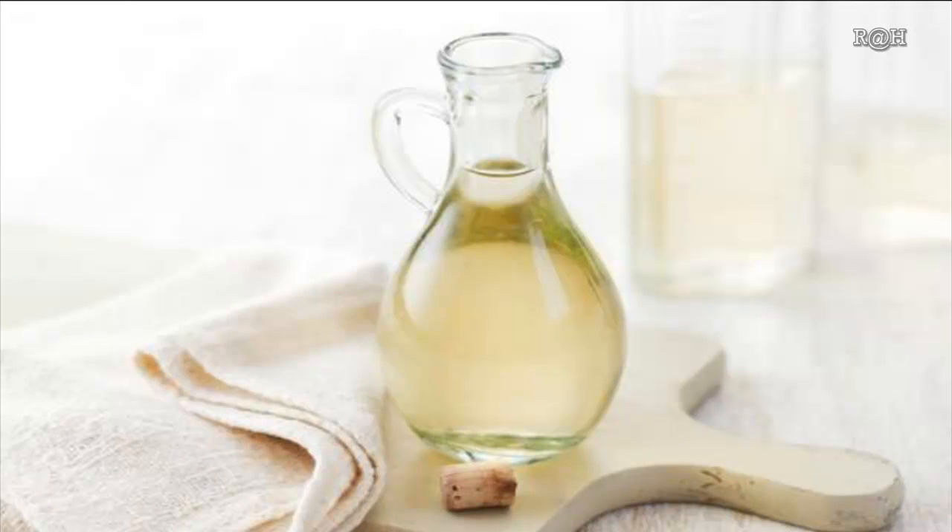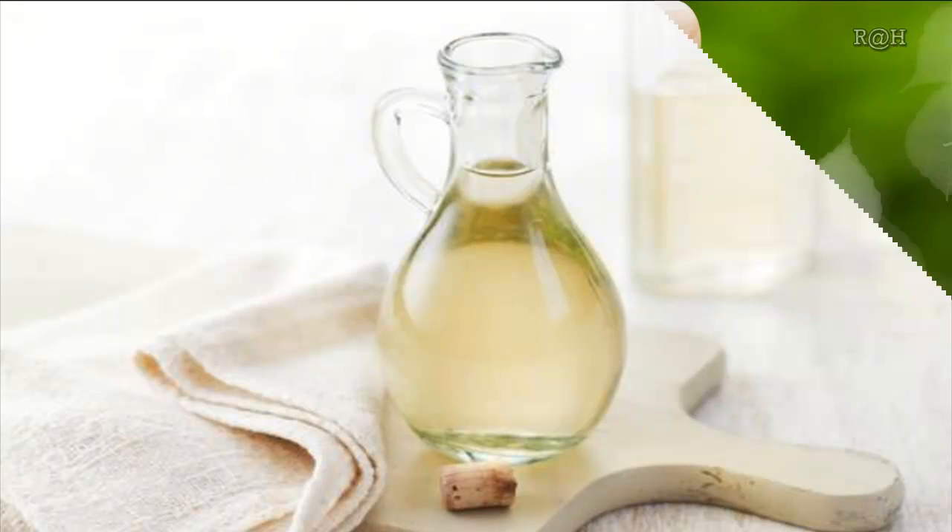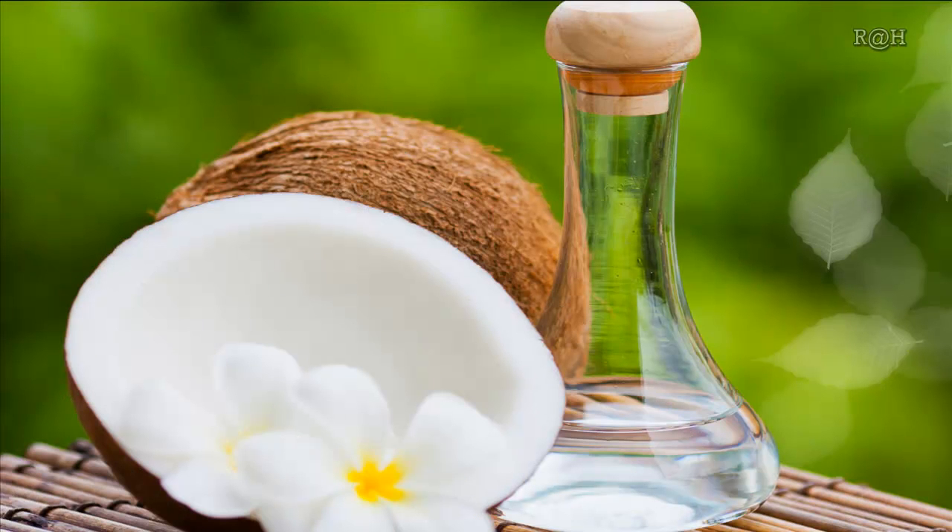Using white vinegar: vinegar is acetic acid that prevents the growth of fungi on your scalp and cures dandruff. Just add a cup of white vinegar to two cups of water and rinse your hair with this mixture after shampooing. Follow this just twice a week to get rid of dandruff permanently.